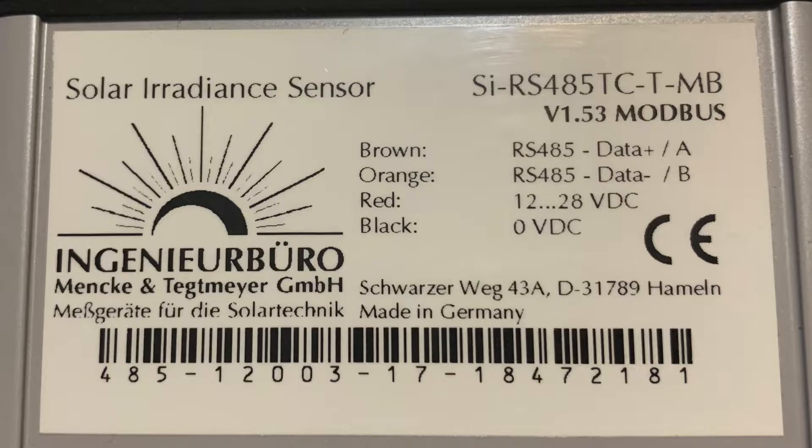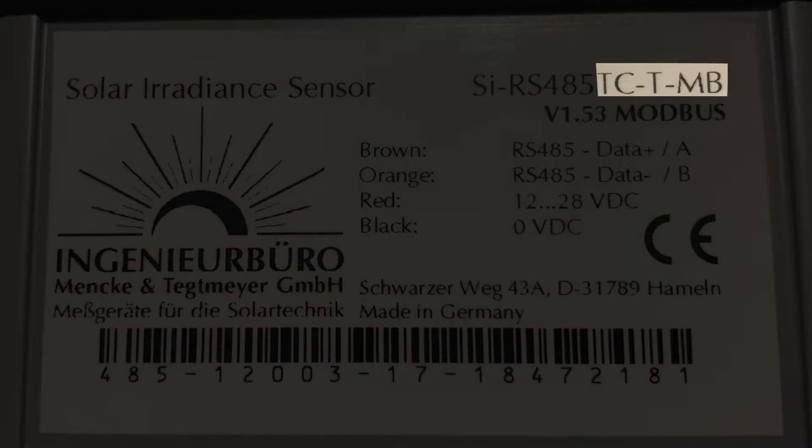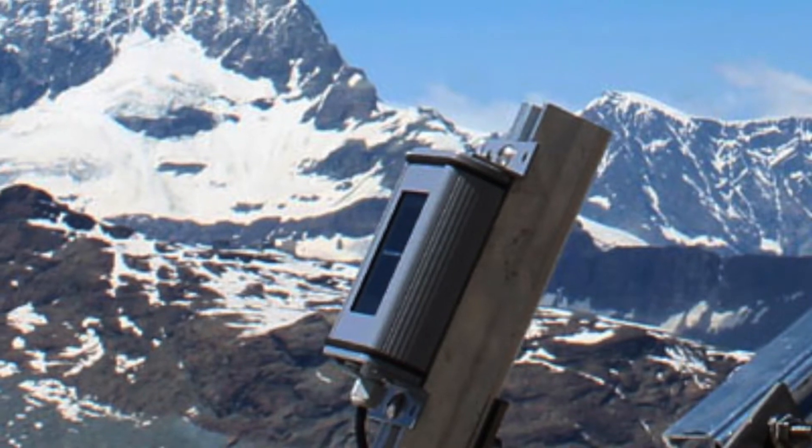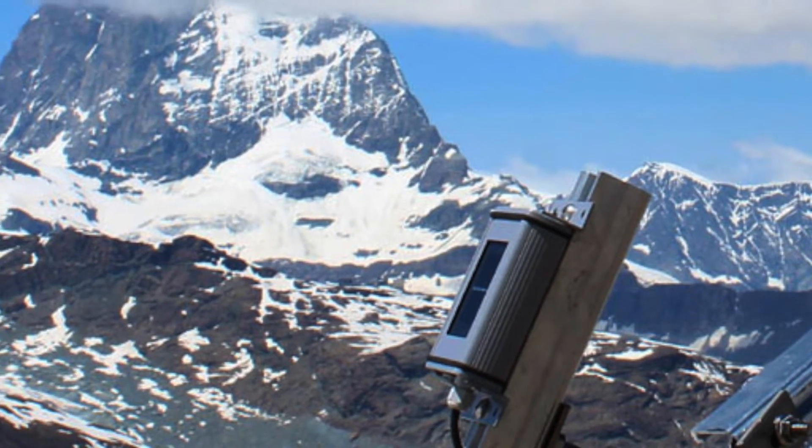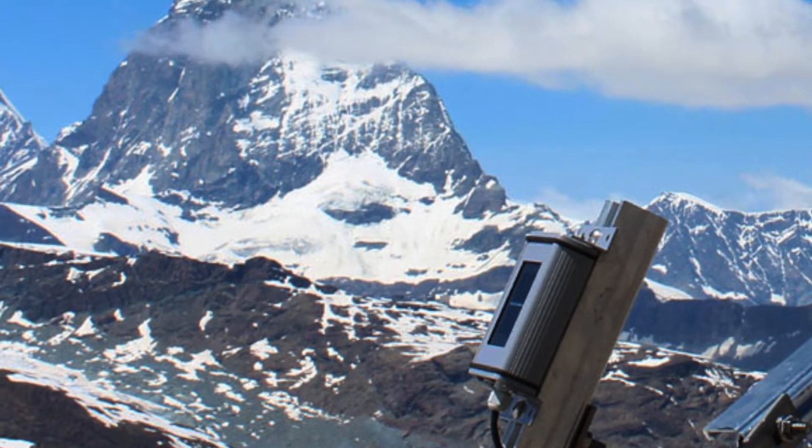To minimize influences of temperature on the measuring signal, all of our sensors with the TC extension in the model number have a temperature sensor laminated to the back surface of the optical PV cell assembly. This allows for increased accuracy throughout a wide real-world temperature range of minus 35 to plus 80 degrees Celsius.